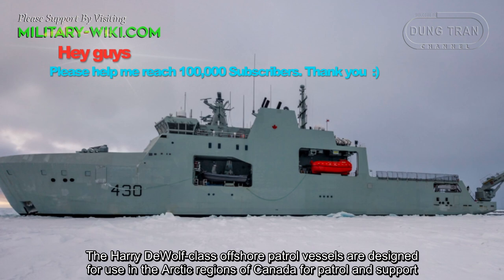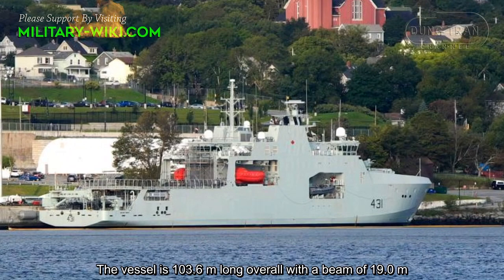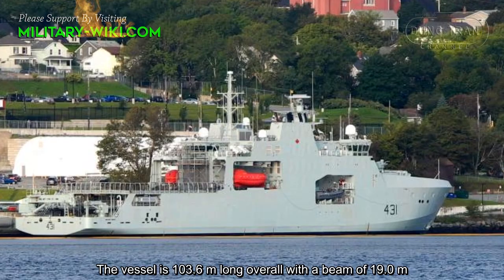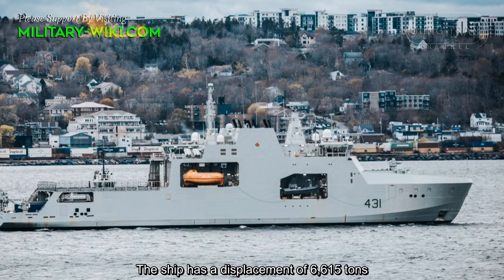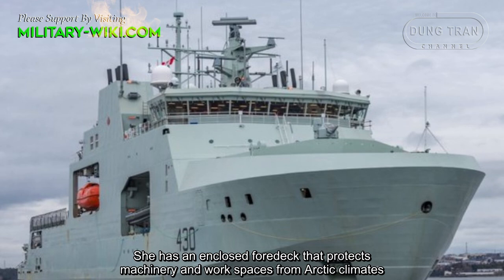The Harry DeWolf-class offshore patrol vessels are designed for use in the Arctic regions of Canada for patrol and support within Canada's exclusive economic zone. The vessel is 103.6 meters long overall, with a beam of 19 meters and a displacement of 6,615 tons. She has an enclosed lower deck that protects machinery and workspaces from Arctic climates.